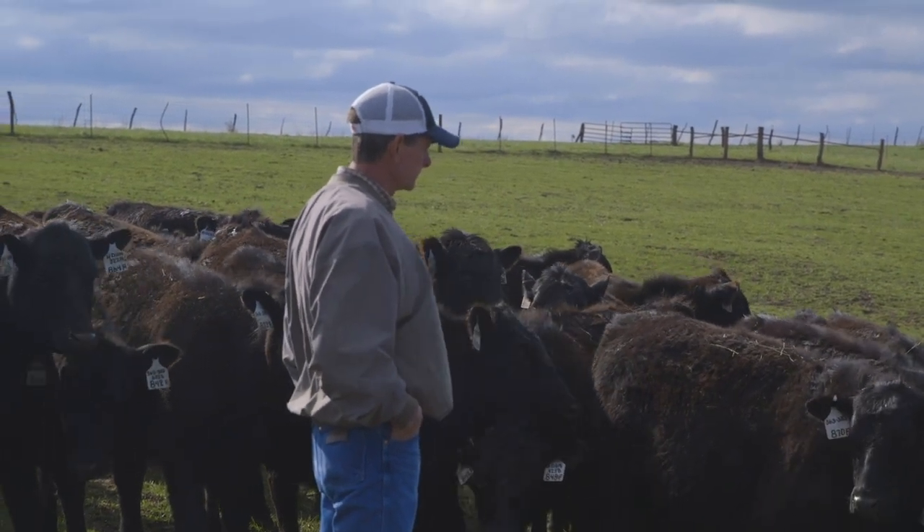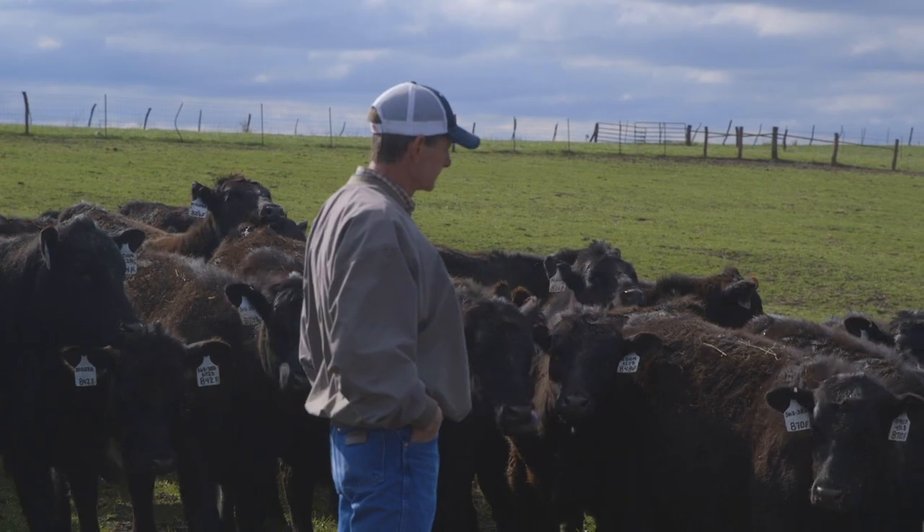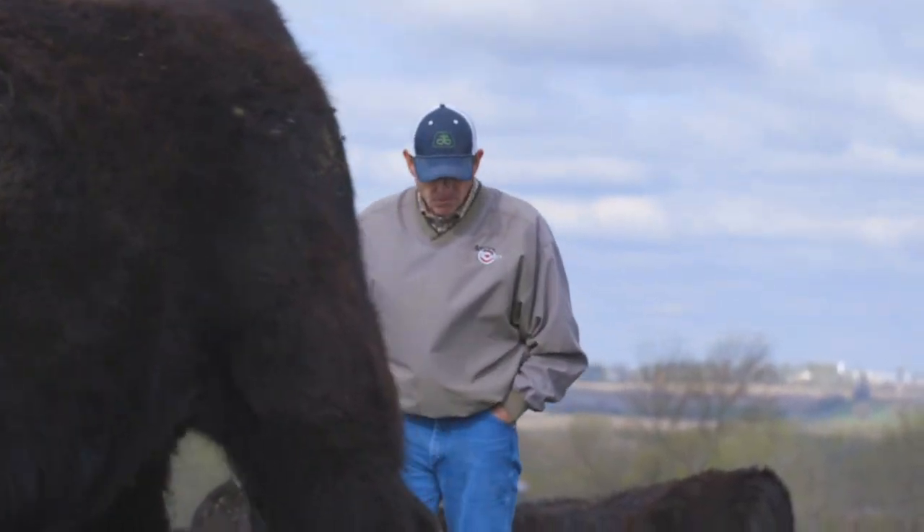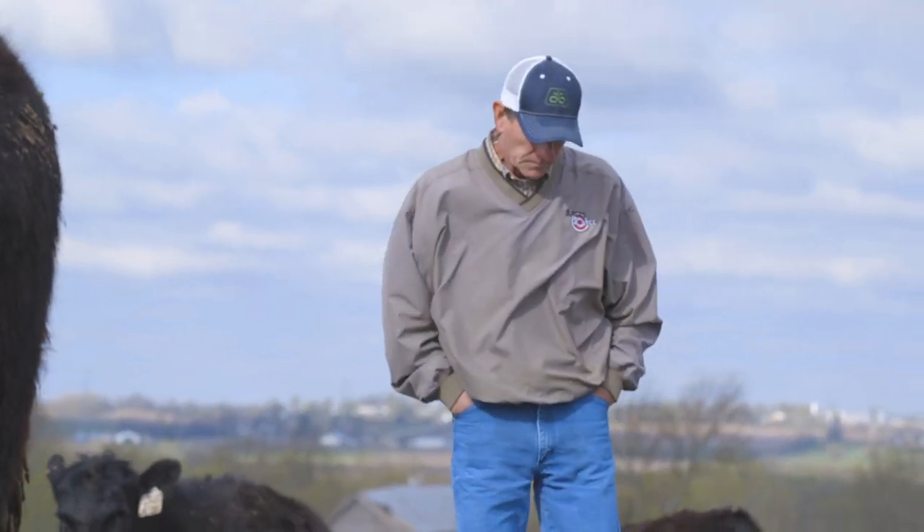I know there was value in working with the American Angus Association, and then this Angus Link program just kind of topped it off. It was definitely instrumental in getting us hooked up with a new feedlot and probably a future relationship there, so it was very valuable to our operation.